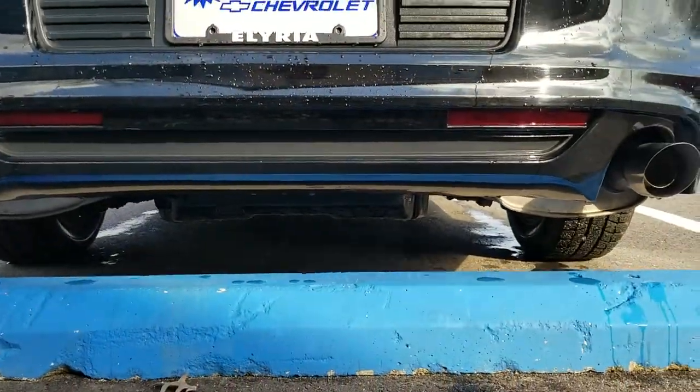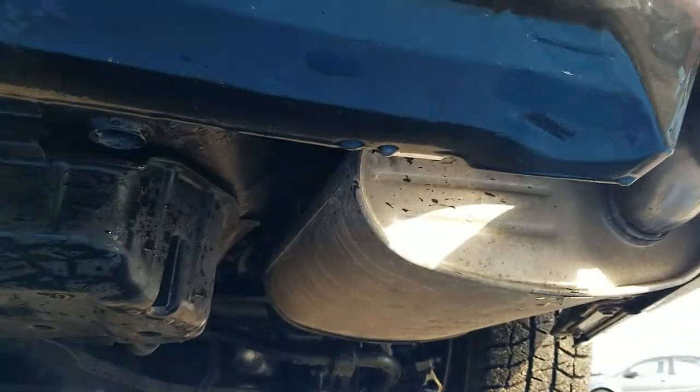Looking at the exhaust pipes and undercarriage, the muffler is in clean condition, and so are all the pipings as well.